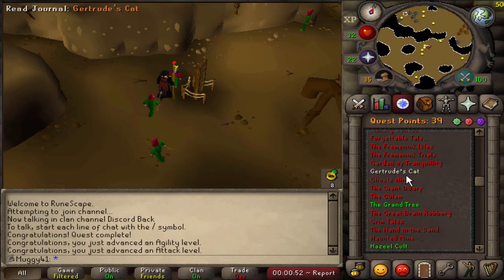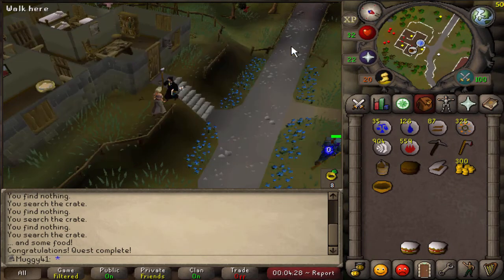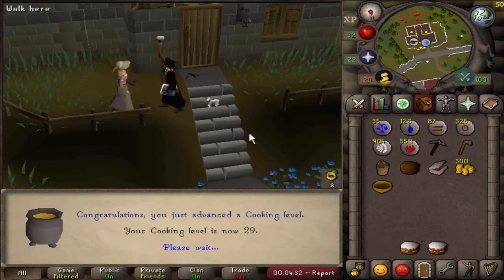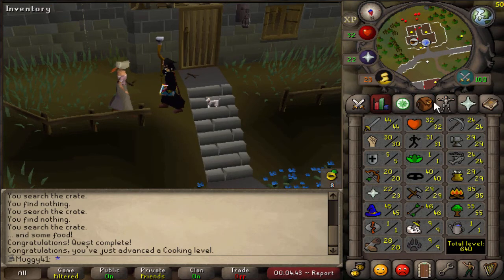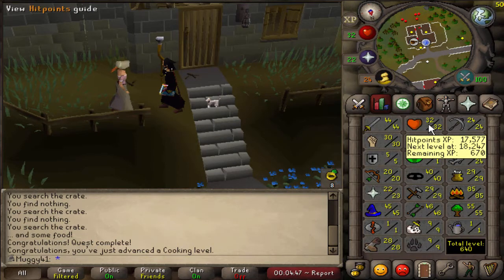I need to get some quests out of the way like Gertrude's Cat — I should go ahead and do that while I'm grinding some agility. There we go guys, Gertrude's Cat complete! Got some cooking XP, stew, chocolate cake, and a pretty little white kitty — look at that — and 29 Cooking. Cooking levels are always good. I'm sorry if you can hear any background music playing around me. So now on 31 Agility, I think I'm gonna go do some agility and definitely try to get 40 by tonight.